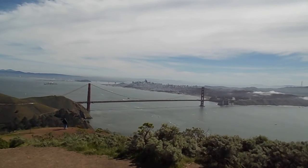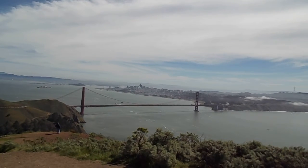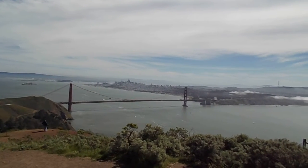Okay, about 12:30 atop Hawk Hill. As you can see, a nice sunny day. Turning clockwise from the Golden Gate Bridge.